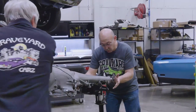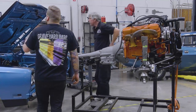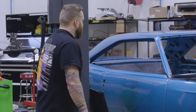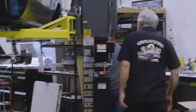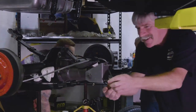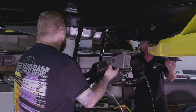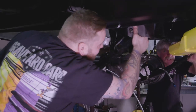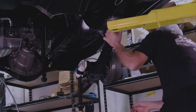The team begins installing the rear end into the 1969 GTX. They need to raise it up and get it in there. Using the lift, the rear end goes up — Dougie, Royal, and Justin guide it in carefully, moving it about three more inches until it's in position. They get a couple of bolts started but leave them loose in case they need to shift the springs side to side to line up with all the mounting points on the car.